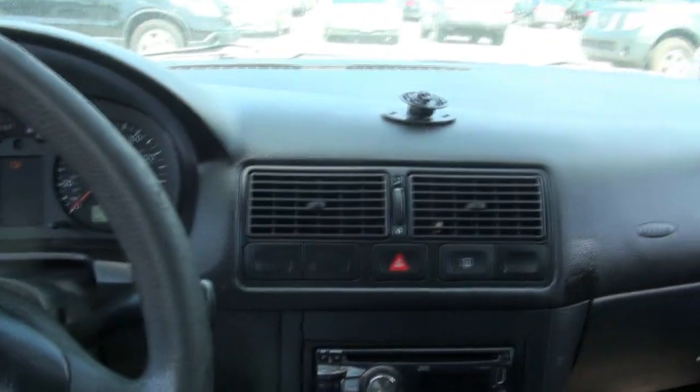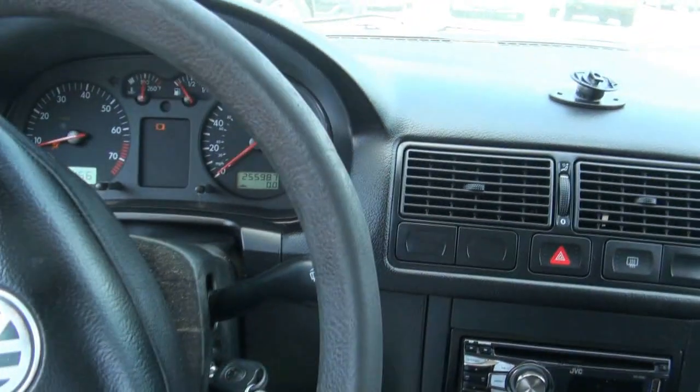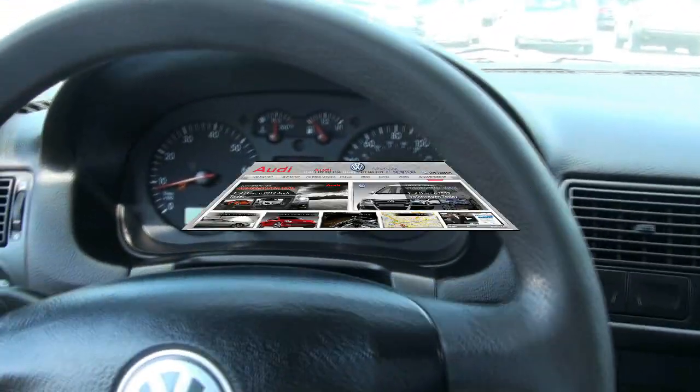Come on down to Newton, see more vehicles in stock. For the price, this one will probably go very quick.